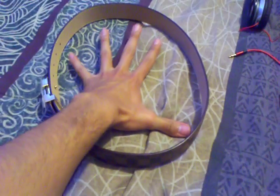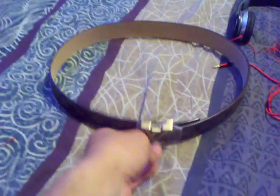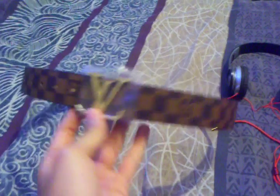I ordered a size 42, and there's no way this thing is bigger than a size 30 or 32. I mean look at my hand — it almost covers up the whole belt. I'm a size 36, so I ordered way bigger and it came way smaller. This is not going to fit me.